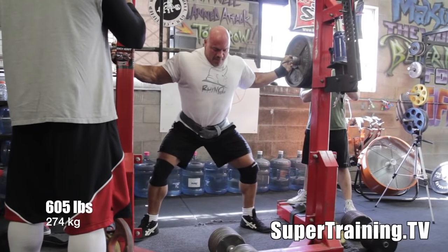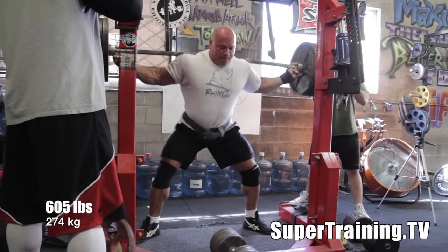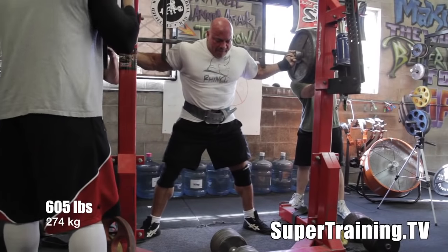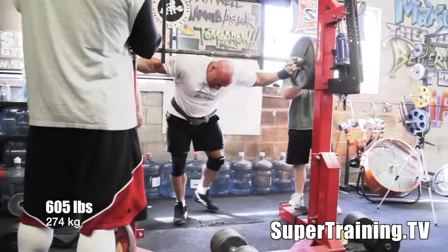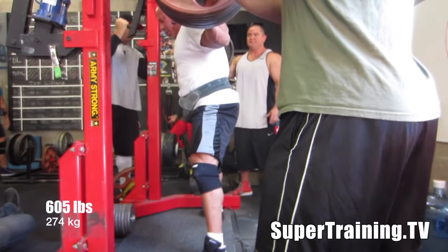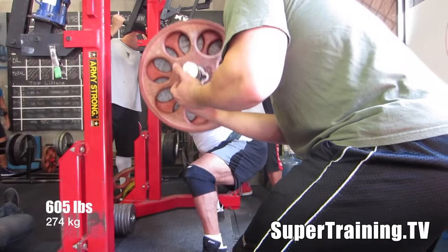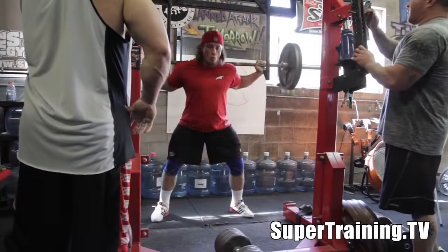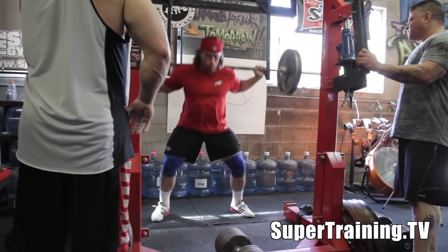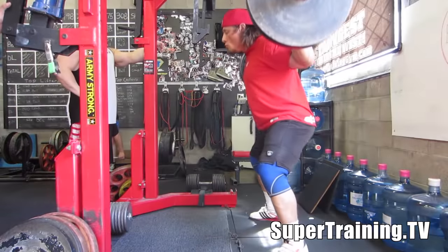Look at the Rhino — solid as a brick. You can see his abs right through his t-shirt, which I don't think I've ever noticed on another human being, especially through a normal t-shirt — not some weird spandex thing. Look at the speed at which he hits 605. Looks like a toy to these guys. Stan always does a good job keeping his head neutral and getting an arch through his lower back, keeping his spine neutral throughout.